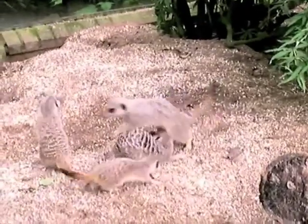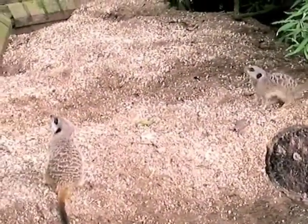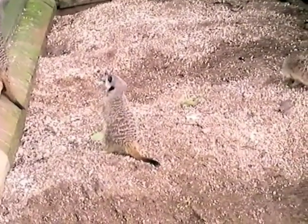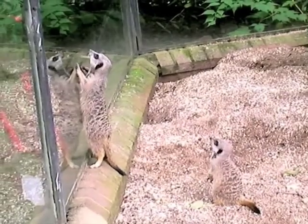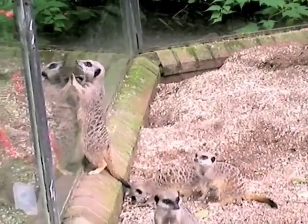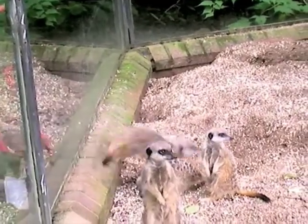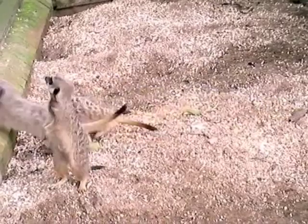He will look into the sky for aerial predators, and down to the ground for any terrestrial predators that might be around to threaten his family. The sentry duty is, of course, very, very important to make sure that the family is surviving.